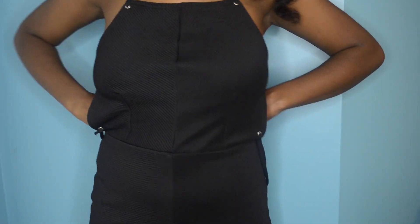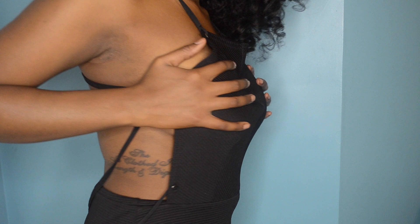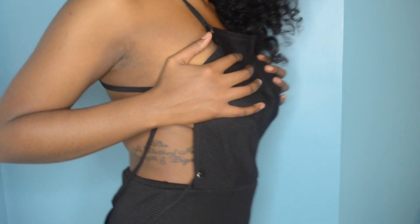Next I got this black romper that I don't really know how to wear yet. Me trying this on is gonna look a little interesting but it's kind of cute. I feel like my stomach shows a little bit too much for me, but I like the back being out — it's cute.